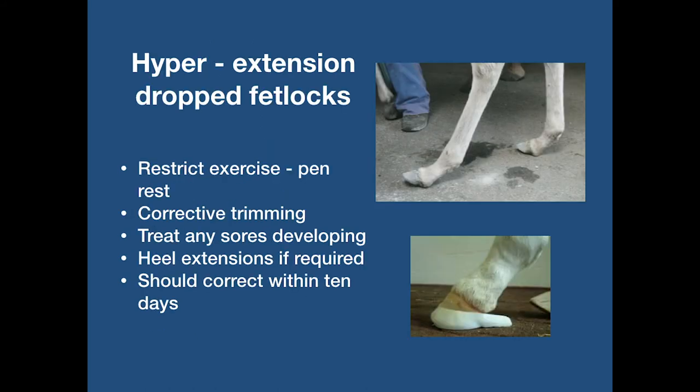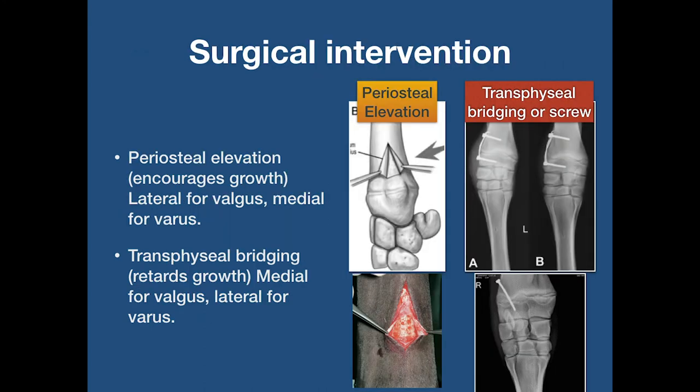Management of hyperextension or dropped fetlocks: most of these will resolve with restricted exercise in about 10 days. Corrective trimming will help, and in some more severe cases — particularly where the fetlock is contacting the ground and creating sores at the heels — extensions may be required. In cases where corrective trimming and extensions have failed to correct an angular limb deformity, surgical intervention becomes necessary. This will be decided by the vet and the farrier.